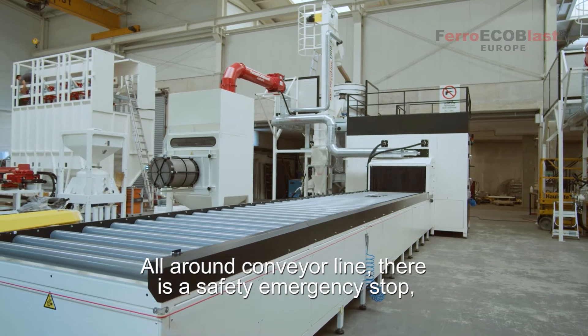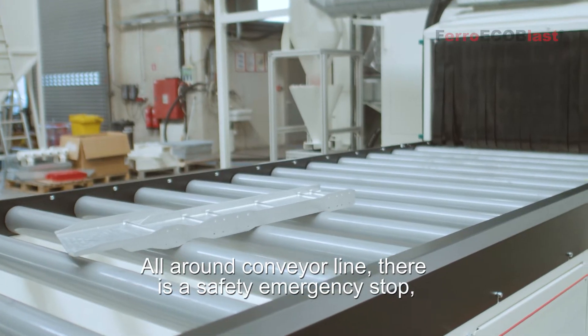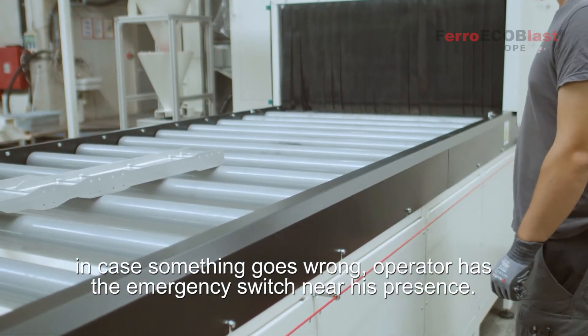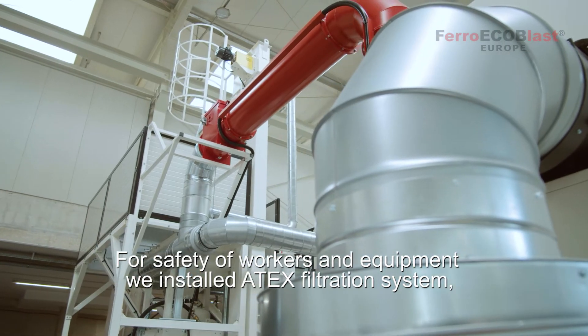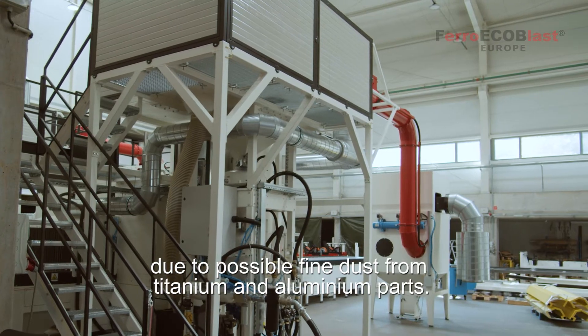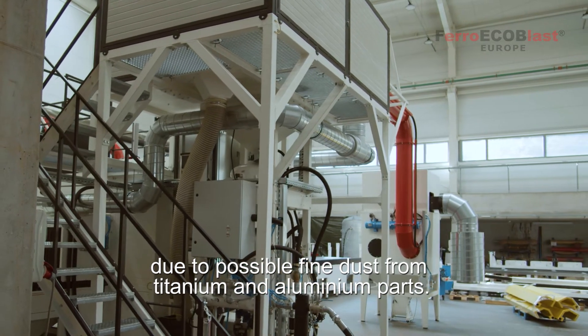All around the conveyor line there is a safety emergency stop in case something goes wrong, so the operator has an emergency switch near their presence. For the safety of workers and equipment, we installed an ATEX filtration system due to possible fine dust from titanium or aluminium parts.